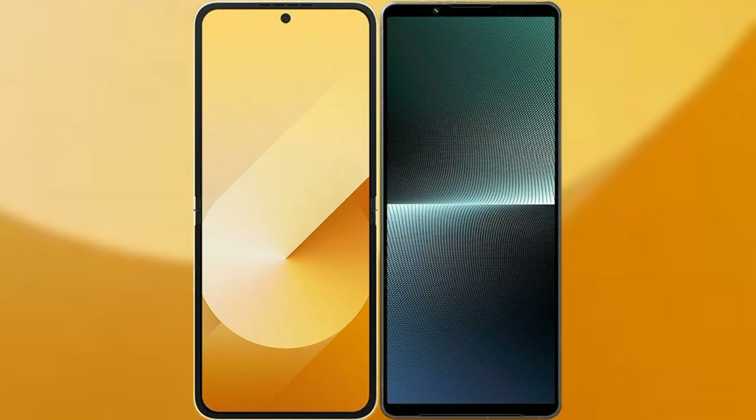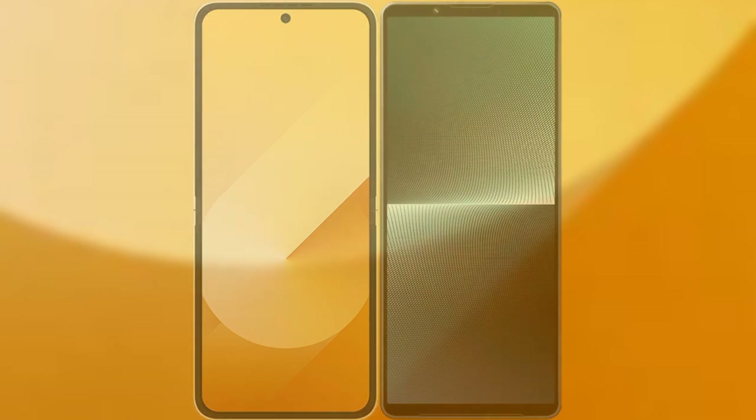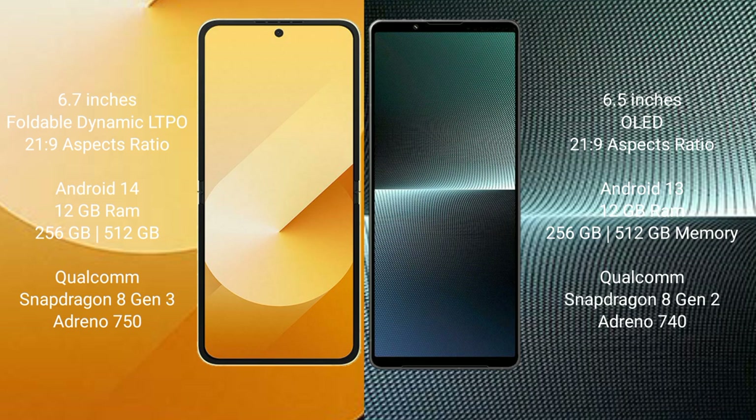Comparing the new Samsung Galaxy Z Flip 6 with the Sony Xperia 1 Mark 5. The Samsung Galaxy Z Flip 6 comes with a 6.7-inch foldable Dynamic LTPO AMOLED display at a 21.9 aspect ratio. The Sony Xperia 1 Mark 5 features a 6.5-inch OLED display, also with a 21.9 aspect ratio.